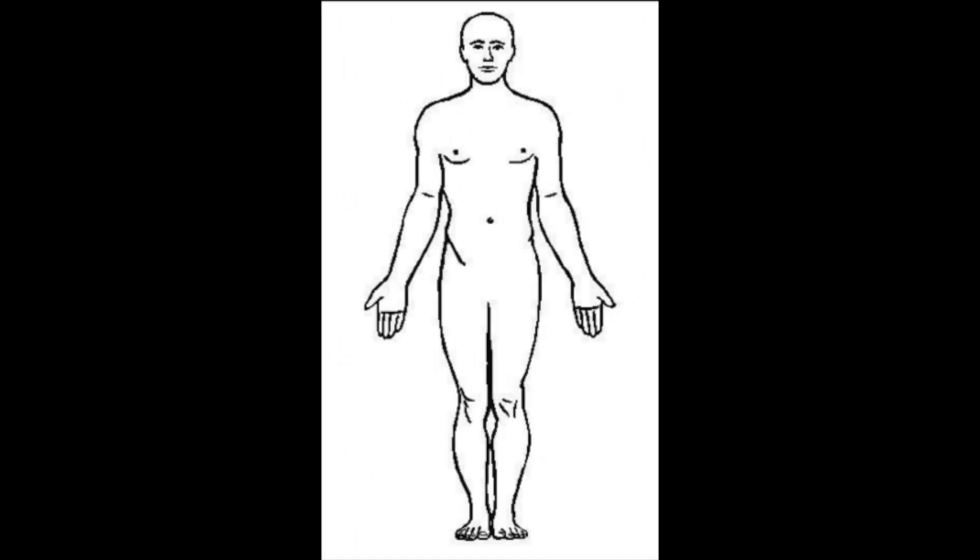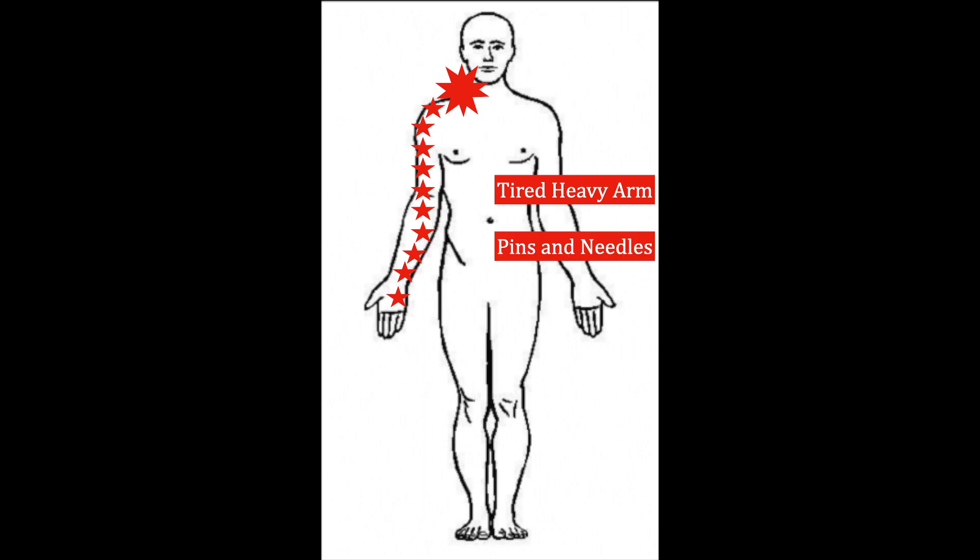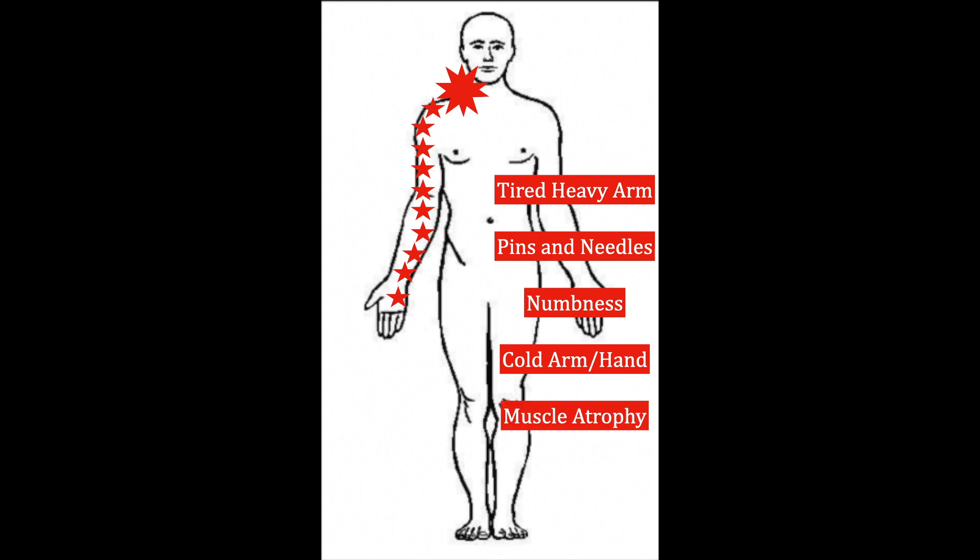Symptoms of thoracic outlet syndrome include pain in the neck that can radiate down the arm as far as the hand and fingers. The arm may tire easily and have a feeling of pins and needles or numbness. In more severe cases, the arm may feel cold or weak, and the muscles may noticeably shrink if the condition persists long enough.